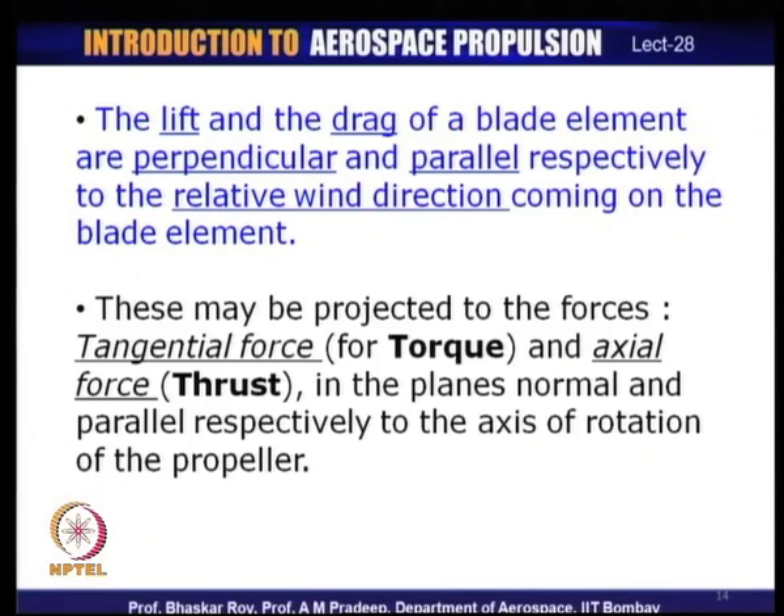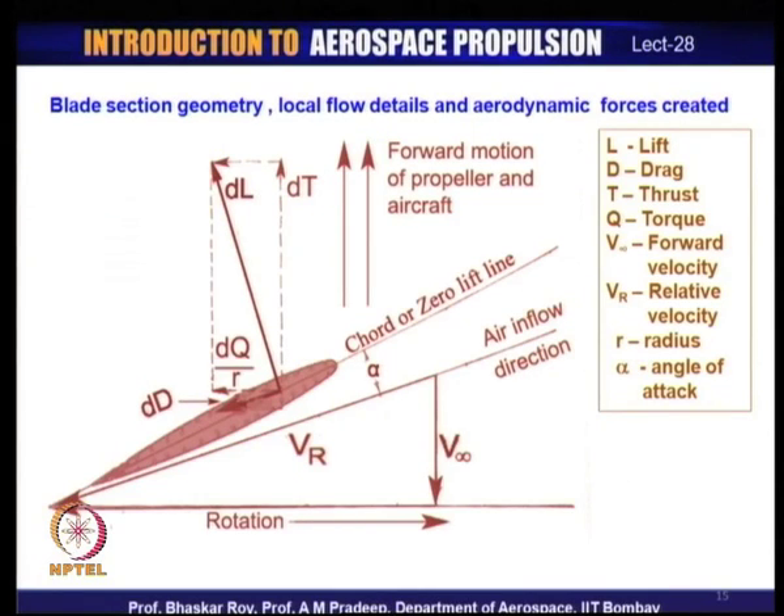We shall now see how the fundamental forces of lift and drag are harnessed towards creation of thrust and the tangential force which is met by the supply of torque from the engine. In this picture, an aerofoil blade element is shown creating an elemental lift DL and drag DD. Here L is lift, D is drag, T is thrust, Q is torque, V∞ is forward velocity, Vr is relative velocity, R is the blade section radius, and α is the local angle of attack.